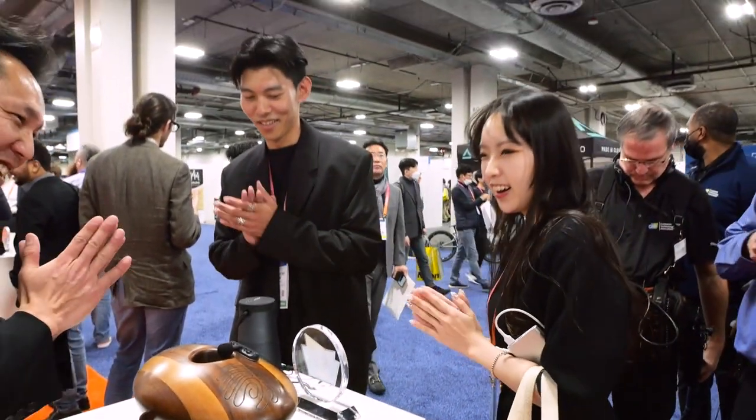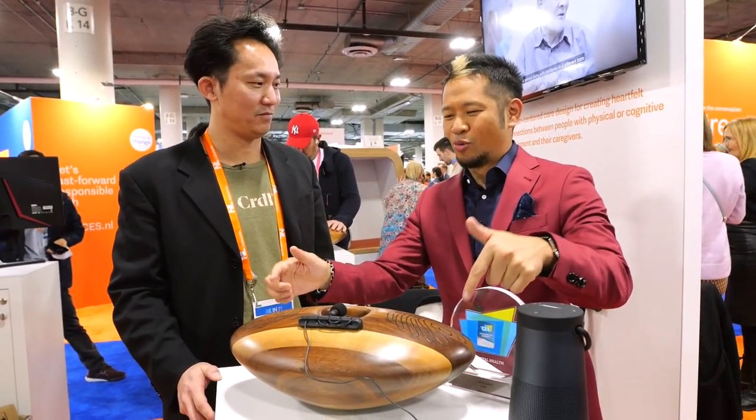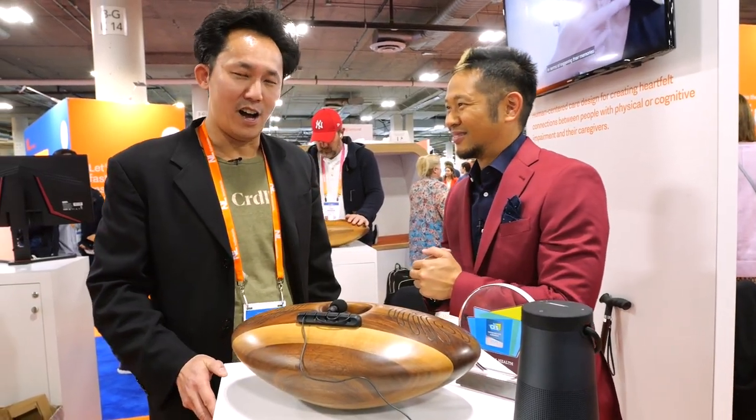We are here at Cradle. I saw this device and heard music coming from it in a different way. Jack is going to tell us what this is. The Cradle is a device to help two people connect in a more impactful way.